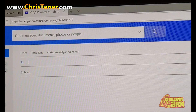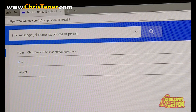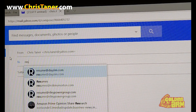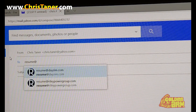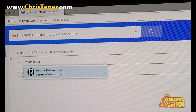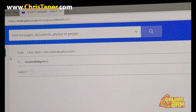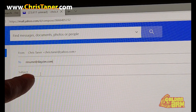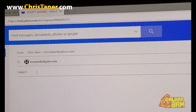So yeah, that's my email address right there — chris.tanner at yahoo.com. Where it says 'To,' I'm going to type in resume at dayzimmer.com — I believe that's what it was. Yeah, dayzimmer.com. The subject, I'm just going to type in anything — this is just for an example. And you guys are going to see something funny here in a second.